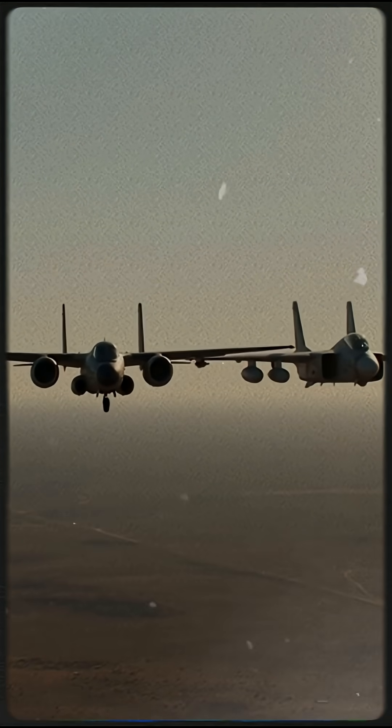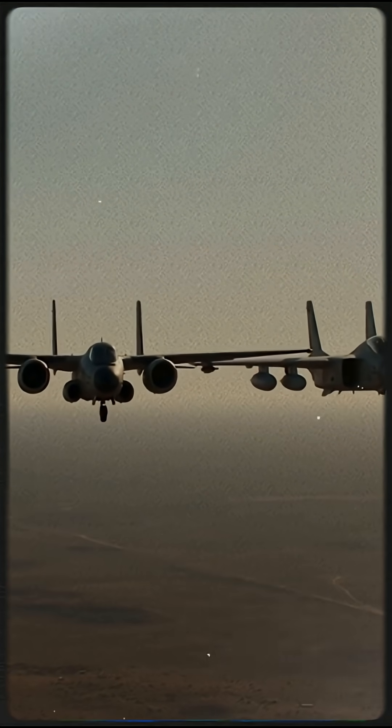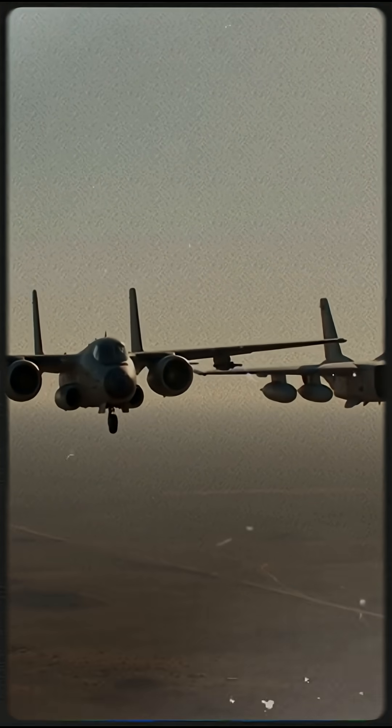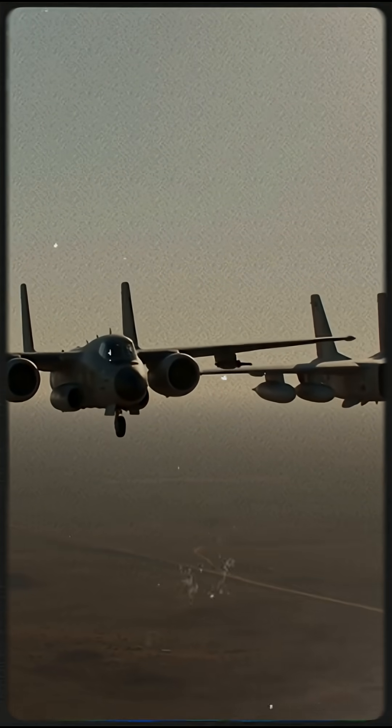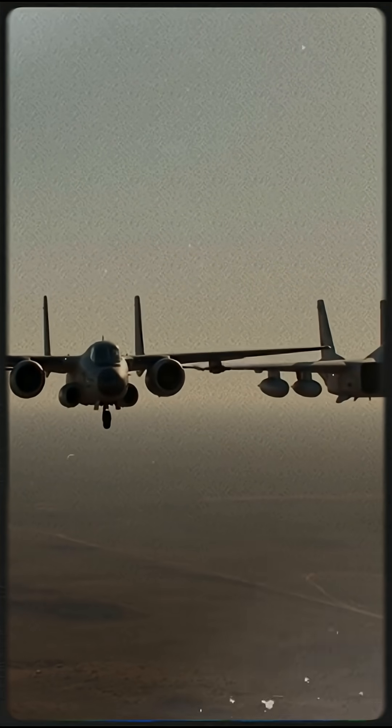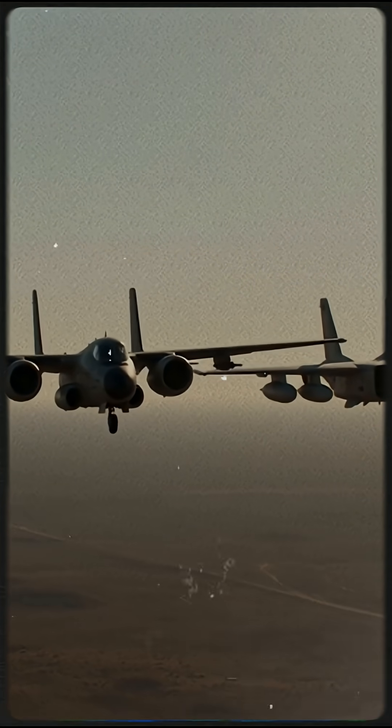In the 1970s, the U.S. Air Force faced a serious problem. They needed a tough, slow, heavily armored aircraft designed to support ground troops. Two aircraft entered this historic competition: the A-10 Warthog and the Northrop YA-9. Only one would survive.